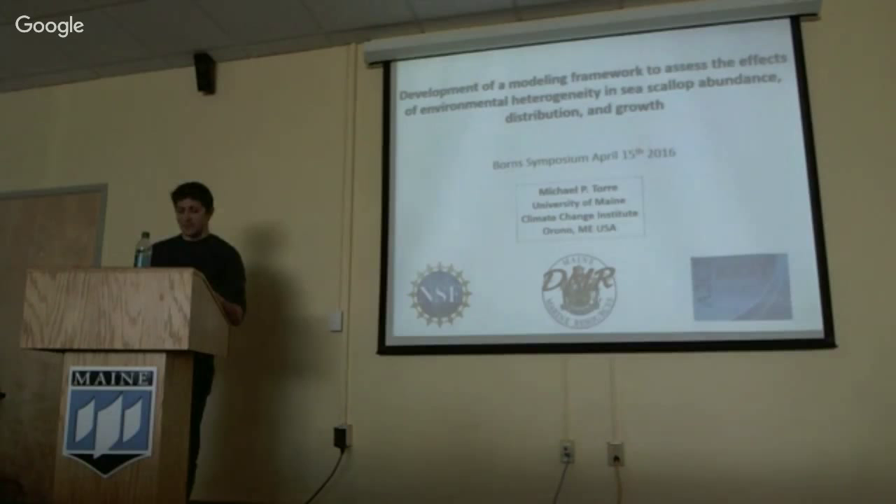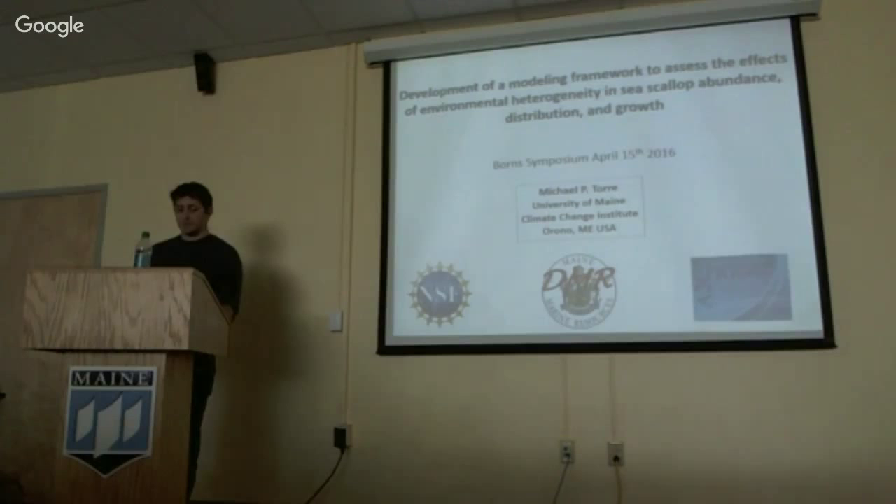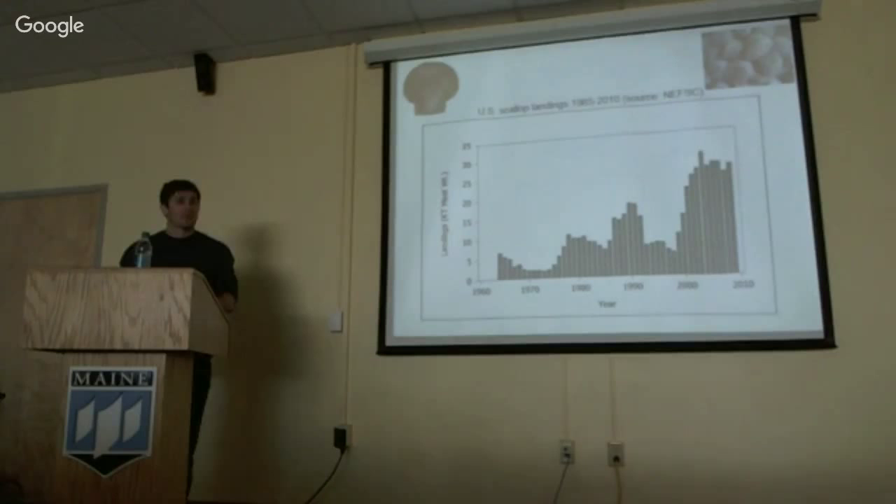My name is Mike Torrey, and I'm a second-year IGRIT student in the School of Marine Sciences. My dissertation research focuses on the development of a modeling framework to link environmental suitability to scallop distribution and growth. The framework will comprise a variety of approaches to quantitatively describe scallop ecology, but today's talk will focus mostly on the first step of this, which is the development of a habitat suitability index model.